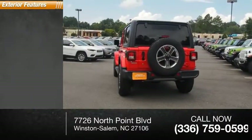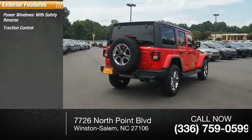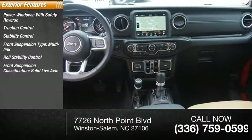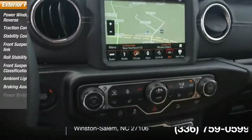Here are some of this vehicle's great options: power windows with safety reverse, traction control, stability control, front suspension type multi-link, roll stability control, front suspension classification solid live axle, ambient lighting, braking assist, and power brakes.